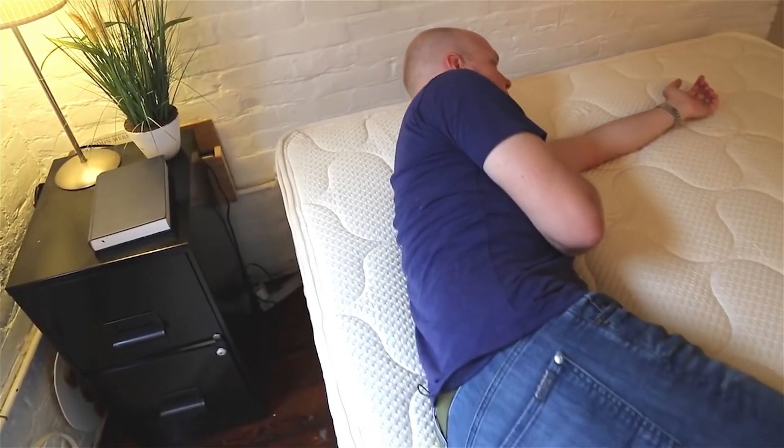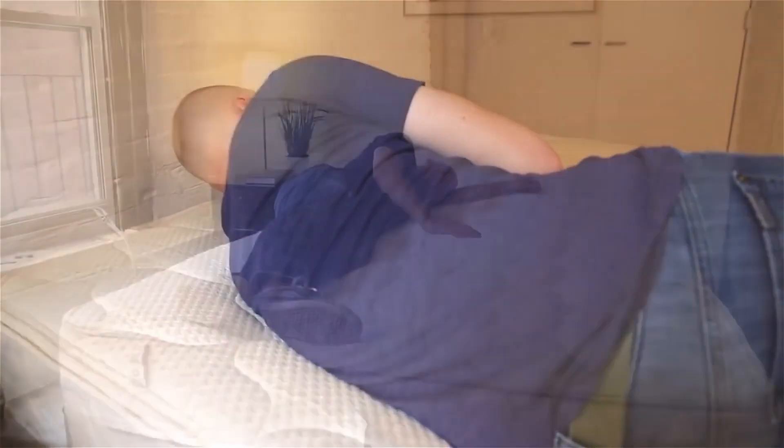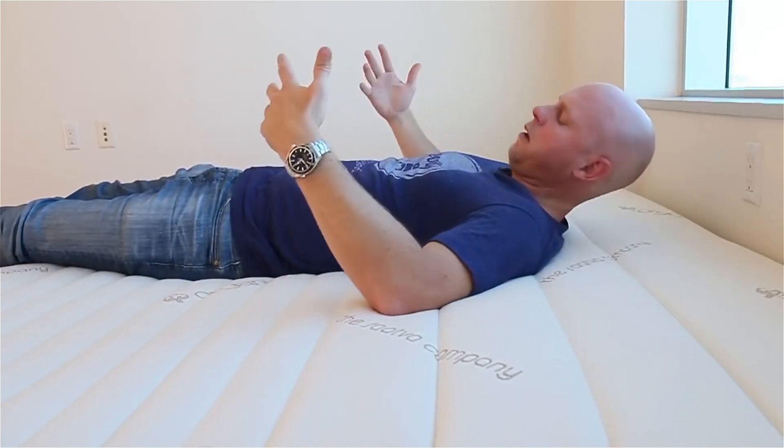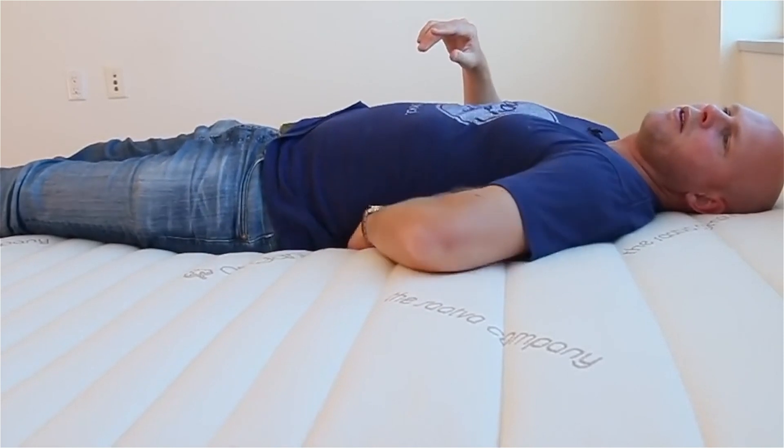Latex is a good pressure-relieving material. We wouldn't classify it as quite as good as memory foam — memory foam being the gold standard for pressure relief because of the way it melts underneath you and responds to your pressure and temperature. But latex is also very good at pressure relief, and better for support than memory foam. It's more likely to reach up and support concave areas — for example, your lumbar area when lying on your back is more likely to be well supported on latex than on memory foam, where memory foam tends to melt away under any heat it's sensing.